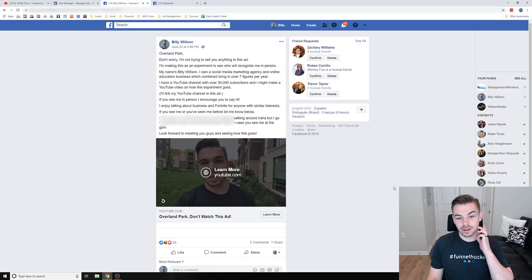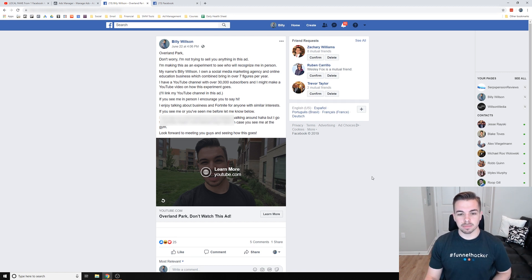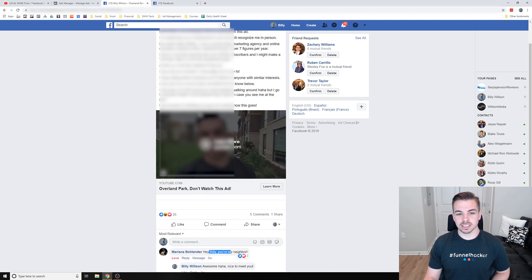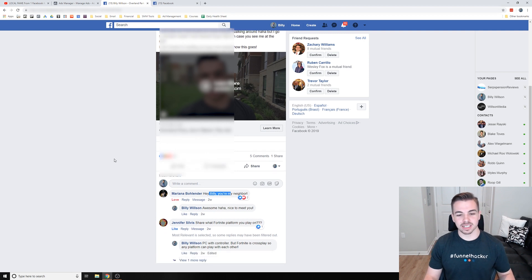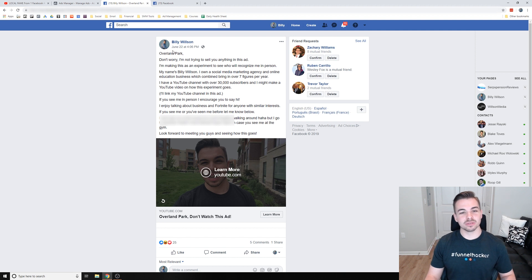That was the video. I'll show you some of the comments — I also had somebody reach out via email who lived in the local area to meet up, which was pretty cool. One person commented 'hey you're my neighbor.' I filmed the background at a big apartment complex so residents would see the ad and then recognize me walking around. Somebody else asked me about Fortnite of course. It was a fun and simple video overall.